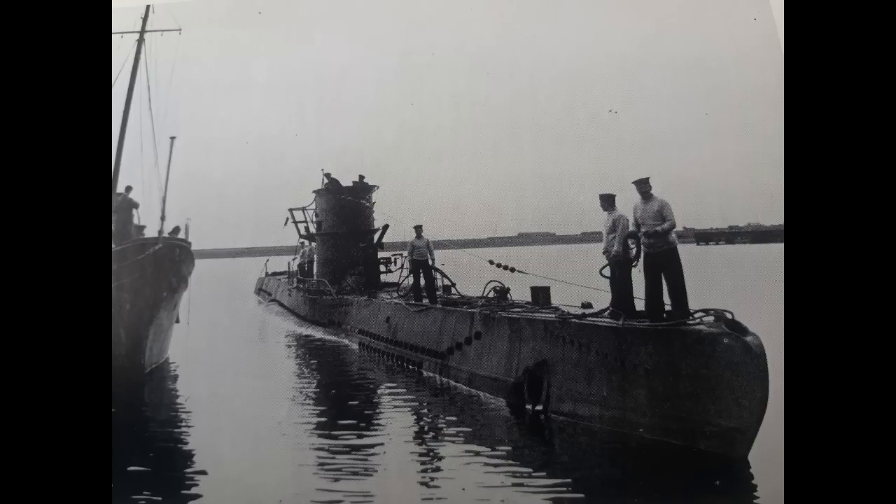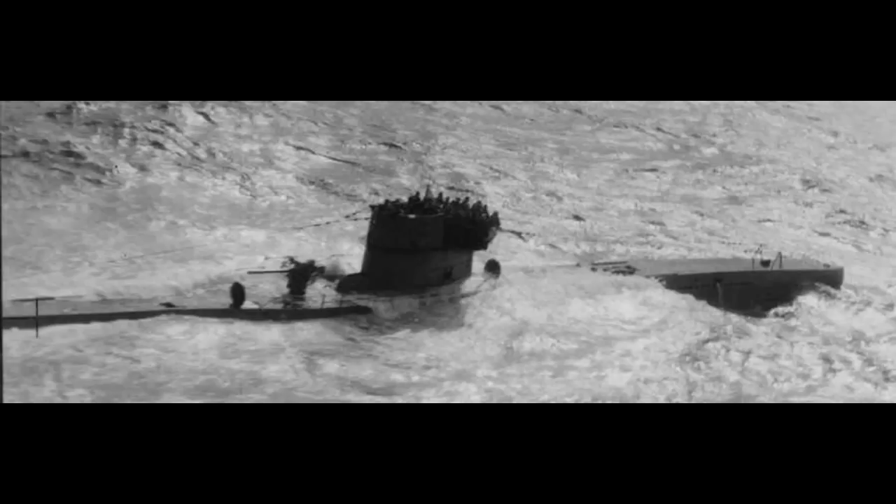Following her commissioning in May, the U-boat would begin her working up and training period. This saw her sail through the Baltic, and then around Norway, and would end up lasting until August of 1941. It was at this point that she was sent out into the Atlantic to hunt around Iceland, one of many U-boats sent on this task at that time. On August 24th, U-570 set out on her first war patrol — her only war patrol under the German flag.